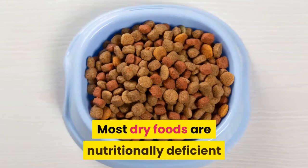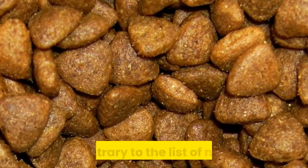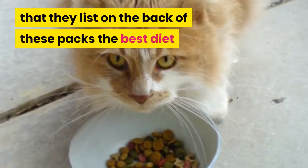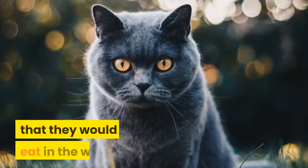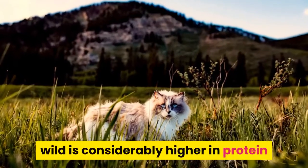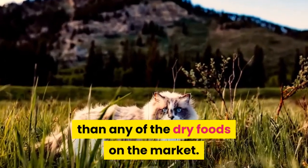Most dry foods are nutritionally deficient, no matter what the manufacturers might say, and contrary to the list of nutrients that they list on the back of these packs. The best diet that you can give your cat is one that most closely resembles the type of food they would eat in the wild, which is considerably higher in protein than any of the dry foods on the market.